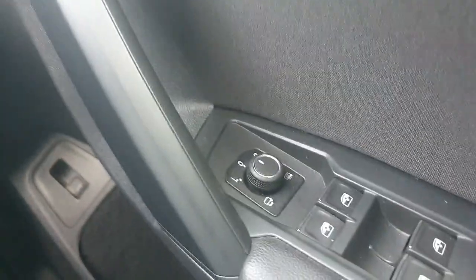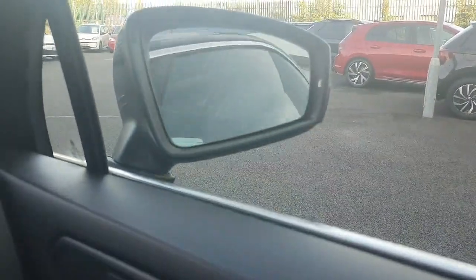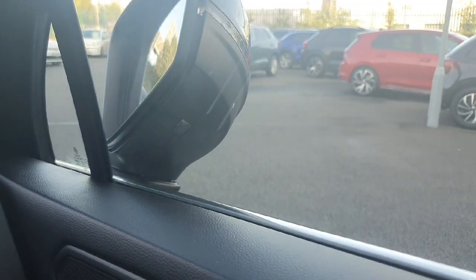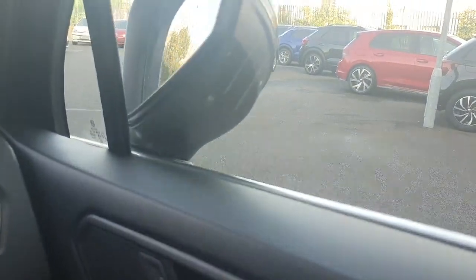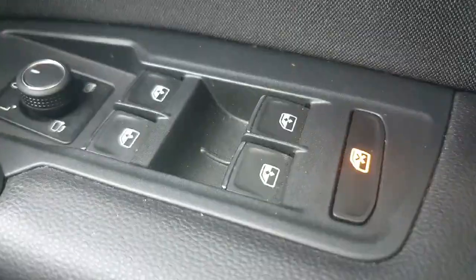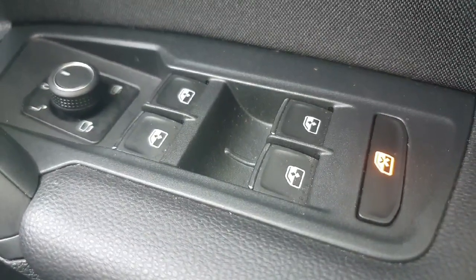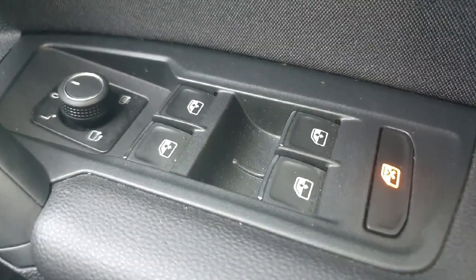Moving up slightly, we have the electronic mirror adjust. For example, you can fold the mirror in at the push of a button and fold it back out at another push — it just makes everything so much easier. We also have electronic windows, and behind that you have the option to disable the rear windows being used, should that be your preference.